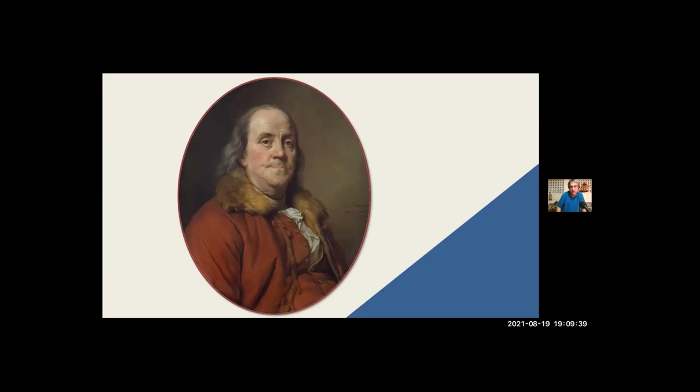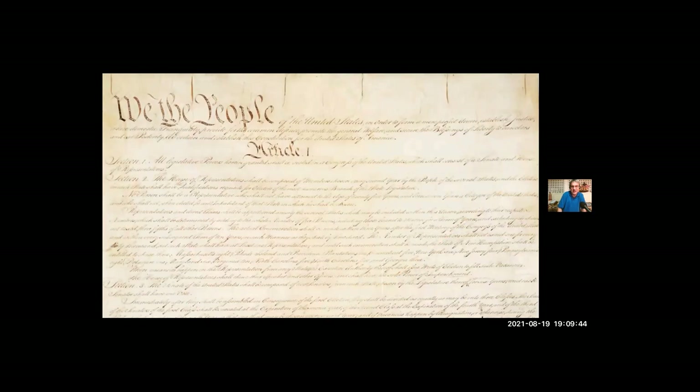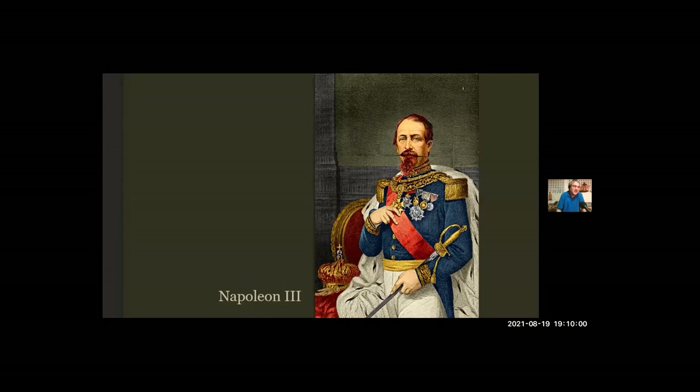Laboulaye also taught the first French college course about the American Constitution, which he hoped would serve as a model for a later French constitution. But he only got to teach that class for two years — he introduced it in 1848. In 1850, Louis Napoleon, Napoleon Bonaparte's nephew, declared himself emperor — Emperor Napoleon III of the Second Empire — and ruled France for the next 20 years. During those 20 years, Laboulaye restricted himself to teaching ancient history, not thinking a class about the American Constitution would go over well under the empire.